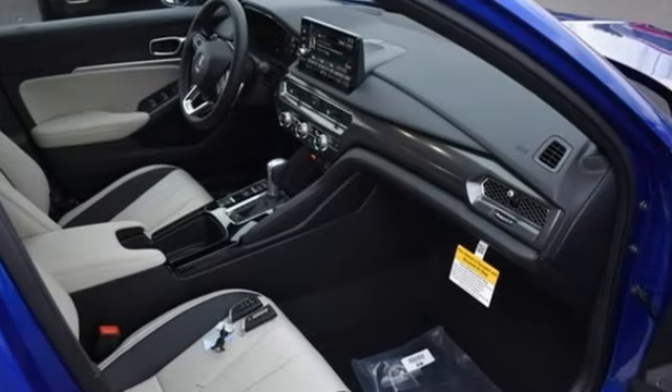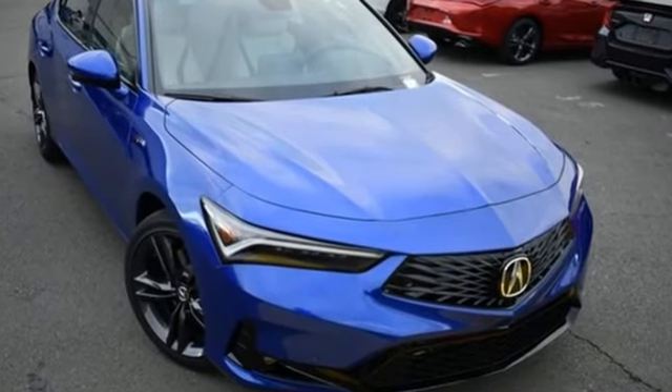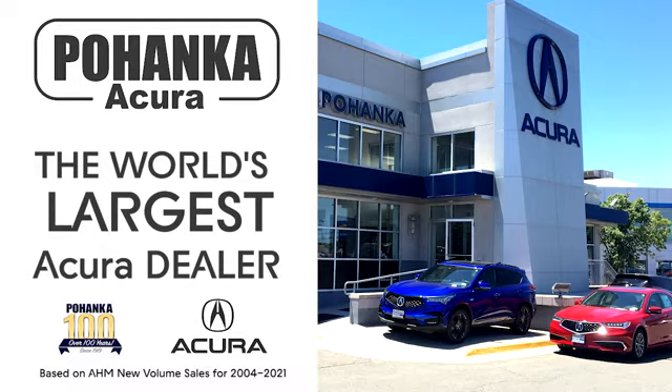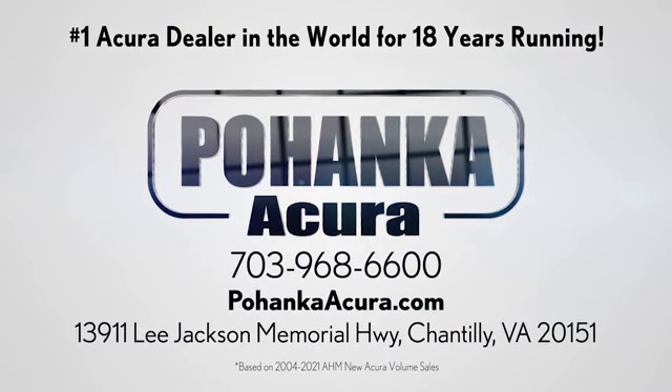Acura believes if there is a better way, take it. That philosophy shines through in this vehicle. Take it for a test drive today. Pohenka Acura is a great place to buy a car. We're conveniently located on Lee Jackson Memorial Highway in Chantilly.